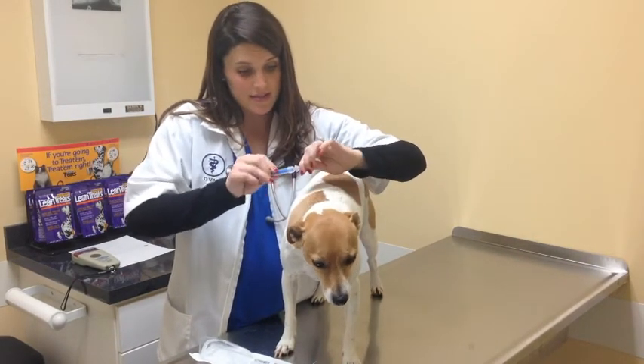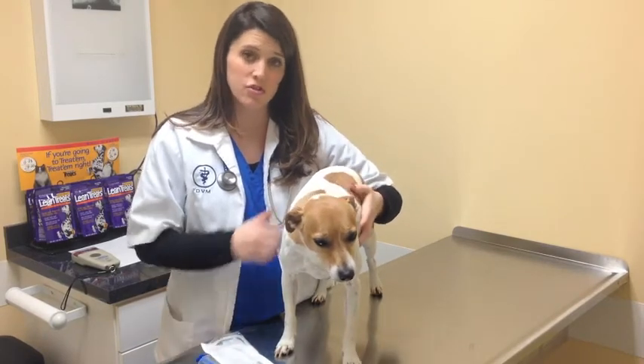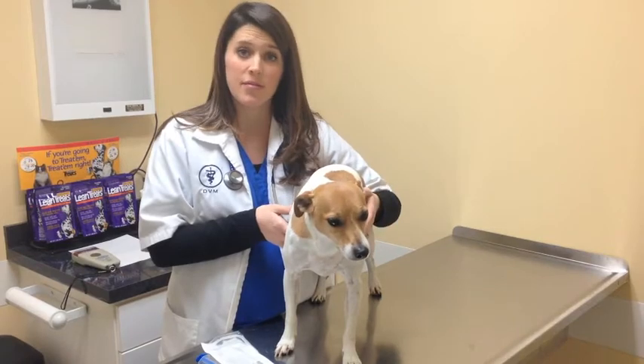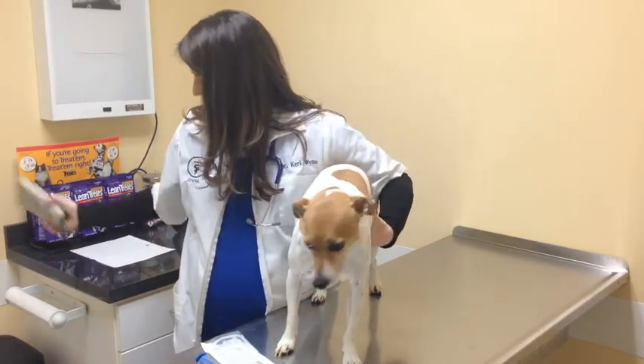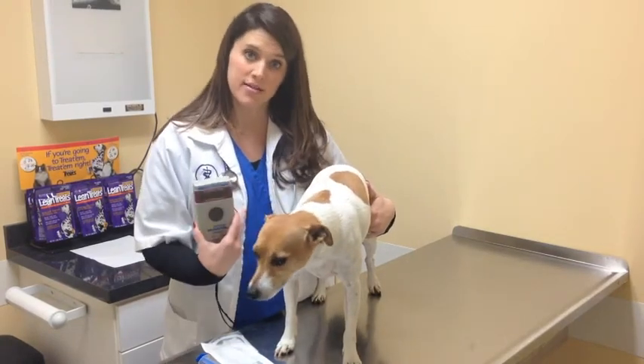Now Bogie has a small identification device in there. It's not a tracking device, so it won't track him like a GPS. But if he's ever lost, any vet clinic or shelter will be able to scan him with a scanner very similar to this one, and his identification number will match my contact information.